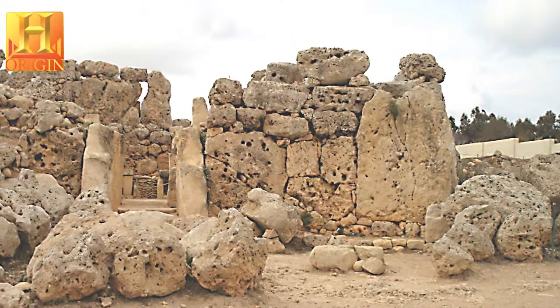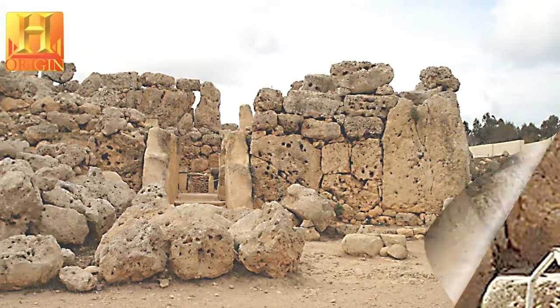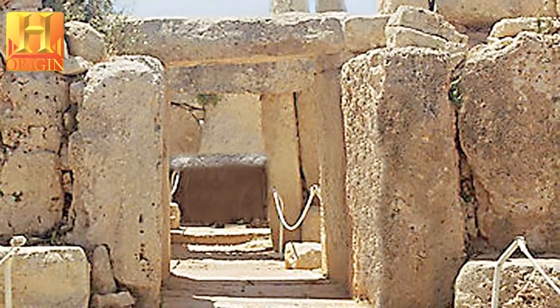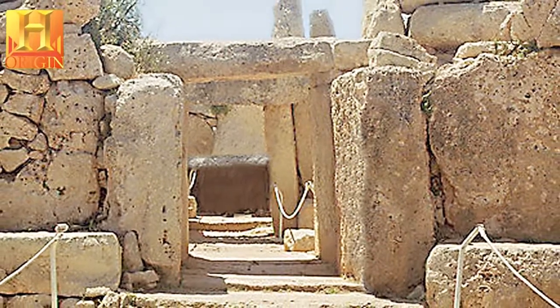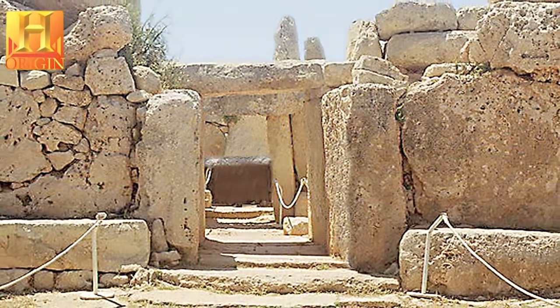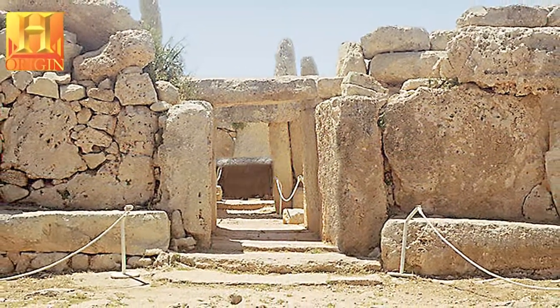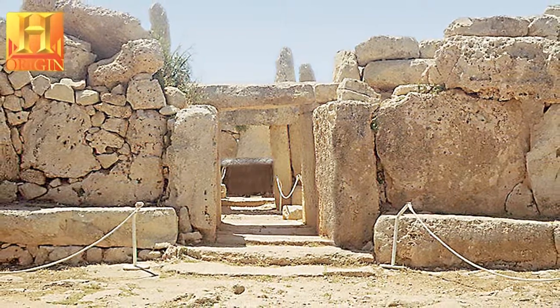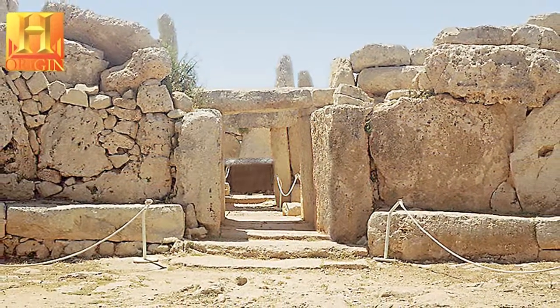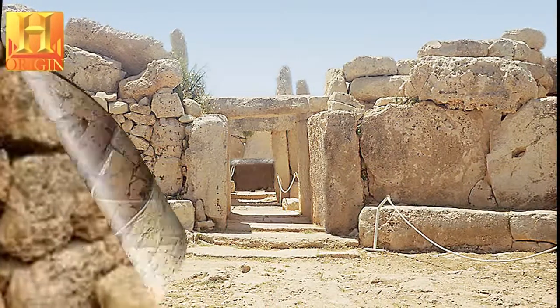They are usually approached from an elliptical forecourt in front of a concave facade. The facade and internal walls consist of upright stone slabs, known as orthostats, surmounted by horizontal blocks. The surviving horizontal masonry courses indicate that the monuments had corbelled roofs, probably capped by horizontal beams. This method of construction was a remarkably sophisticated solution for its time.